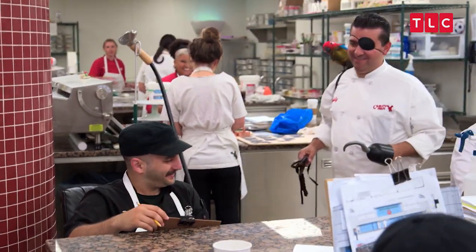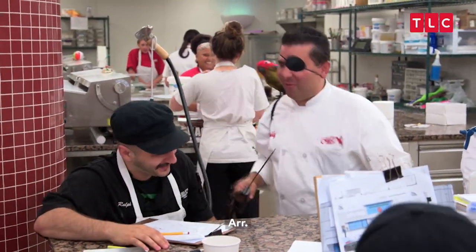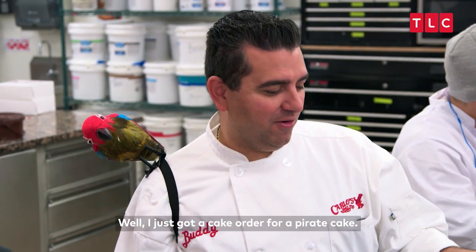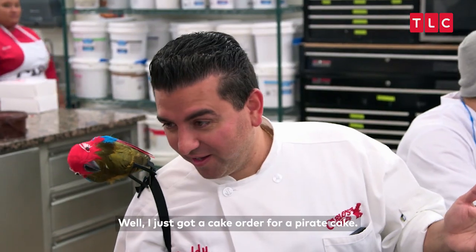Well, ahoy there, shipmate. What is all this? Well, I just got a cake order for a pirate cake. Oh, get out of here. I'm thinking maybe like a map — what if we do like one of those old-timey maps with all the sea monsters and stuff on it?